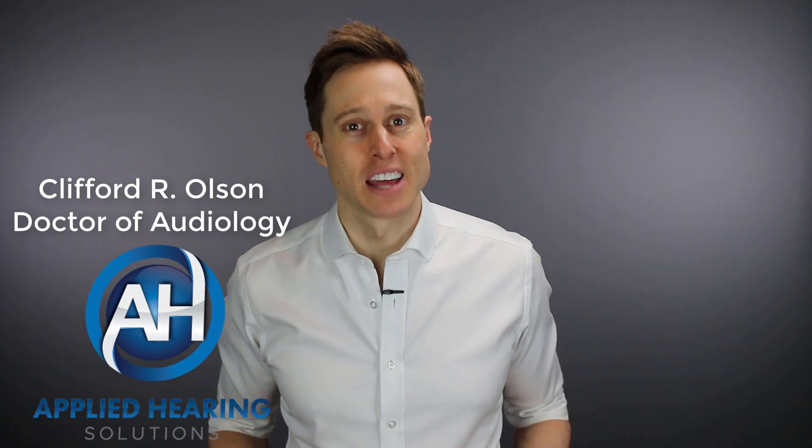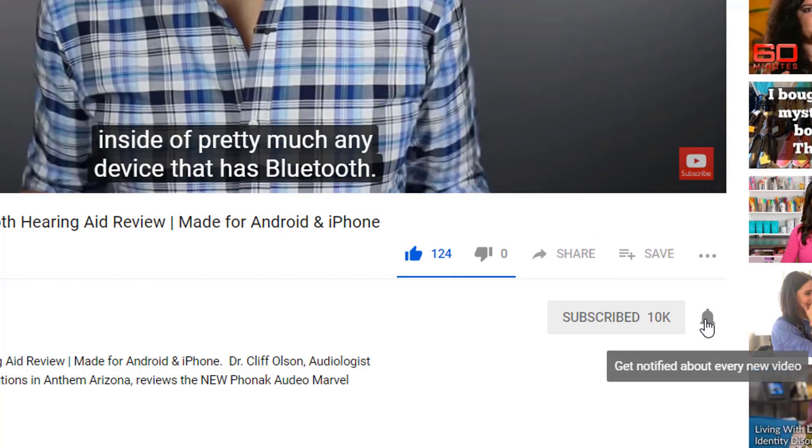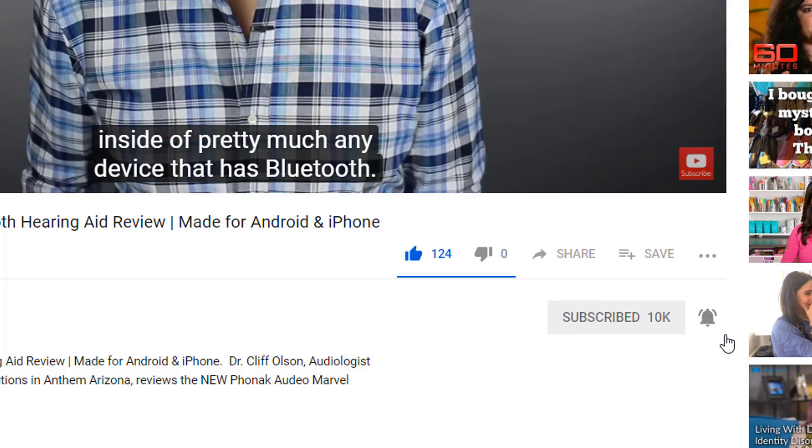Hi guys, Cliff Olson, Doctor of Audiology and founder of Applied Hearing Solutions in Anthem, Arizona. I cover a bunch of hearing-related information to help make you a better informed consumer. So if you're into that, make sure you hit that subscribe button, and don't forget to click the bell to receive a notification every time I release a new video.